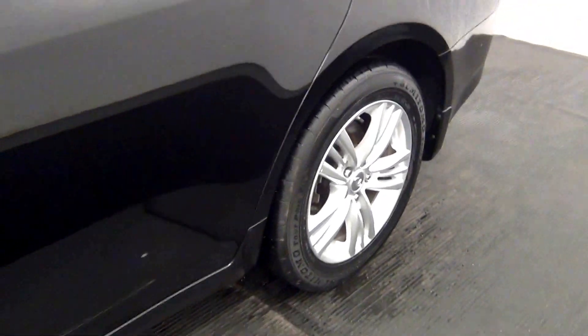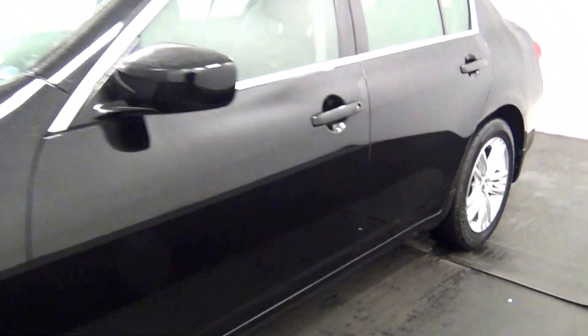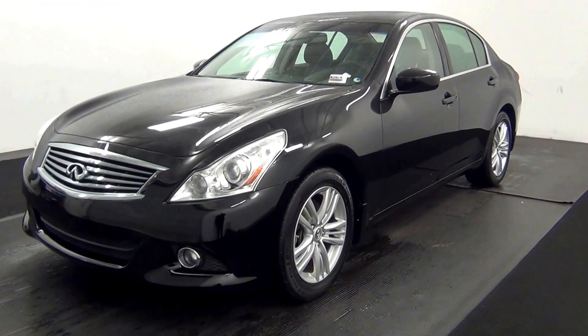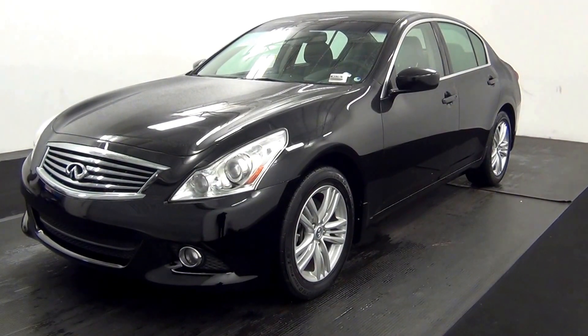And that will end the walk around the 2010 Infinity G37. Thank you for choosing Kennessy.